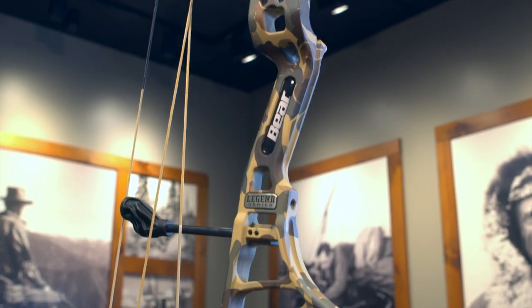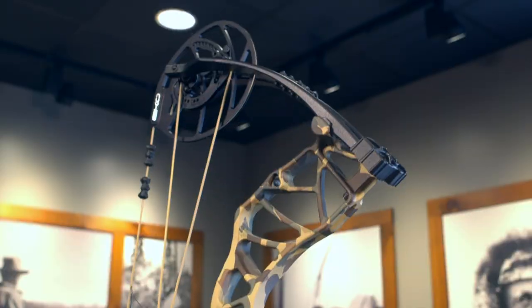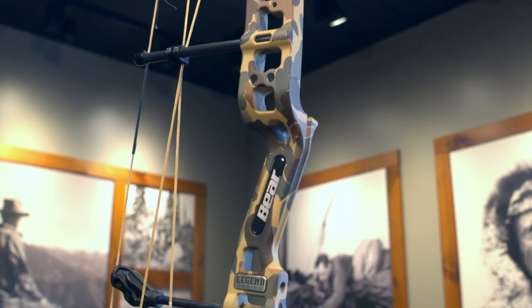And don't forget the Whitetail Legend Pro is part of our Legend Series, which means it's only available in pro shops and not found online. I also want to mention this bow is made right here in the U.S. of A. So if you're looking for value to performance, I challenge you to find a bow underneath the $600 price range with these built-in features. From all of us at Bear Archery, thanks for watching, and for more information on this year's lineup, please visit us at BearArchery.com.